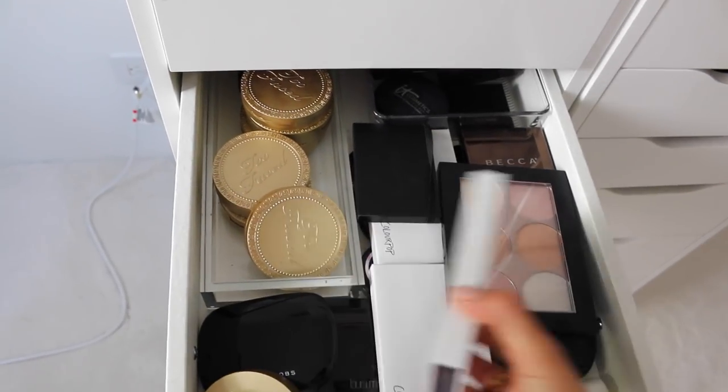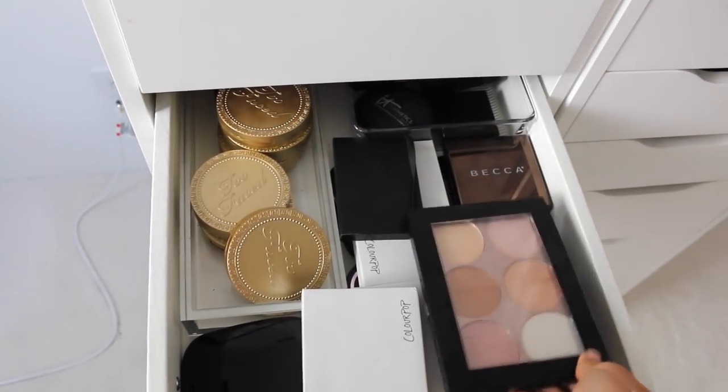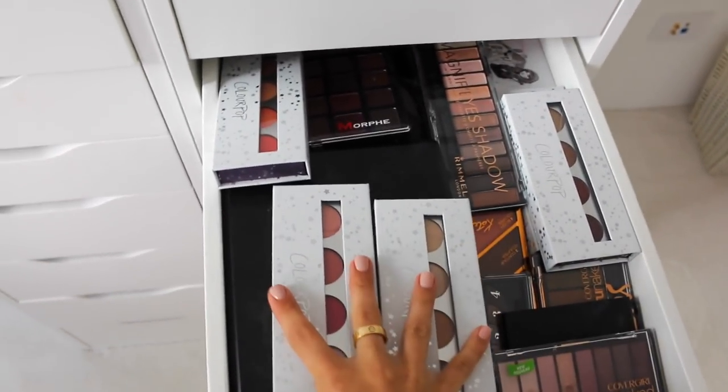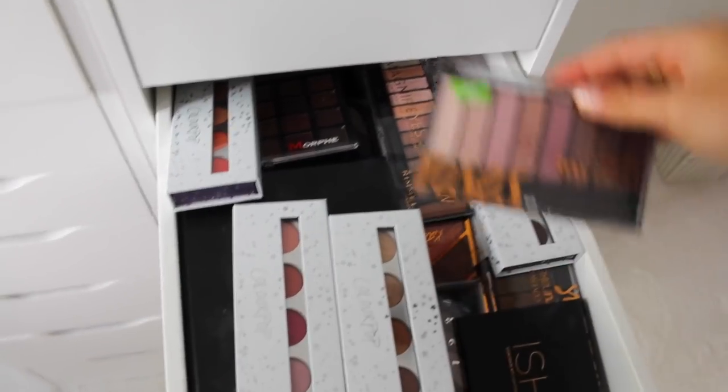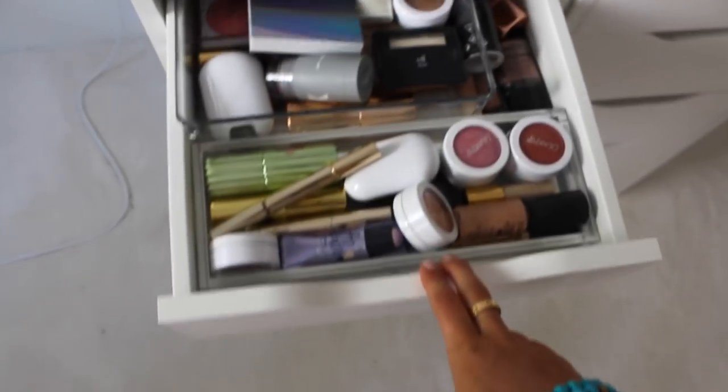The fourth drawer has some bronzing palettes, some highlighters, my Sephora Collection highlighting palette, just stuff like that. And in this drawer, I have all my drugstore or affordable eyeshadow palettes — I have some Colourpop. I just used this in a first impressions video and I'm obsessed with it.